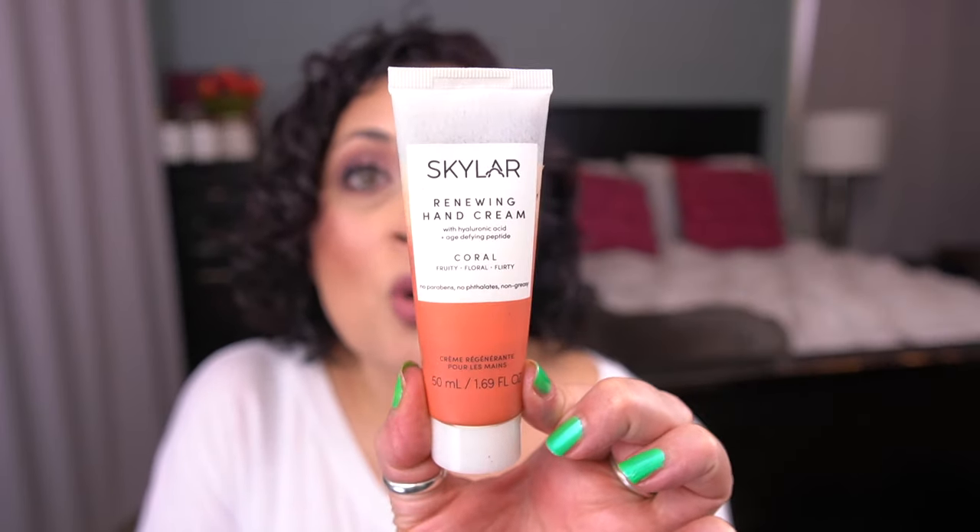Moving on to my queue — I have a healthy queue right now. I'm going to try to break this up by type of product. I'm going to move this one into my items I'm working on: this is a hand cream from Skylar in Coral Scent. I think this is going to take me a long time to finish, but I'm going to move it into everyday rotation. I have two other hand creams I'm working on and two others in projects, so this one may end up going in my purse.